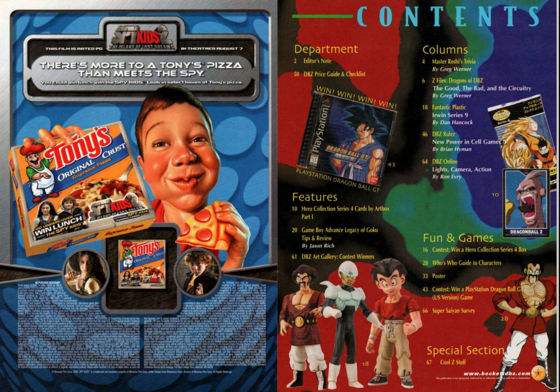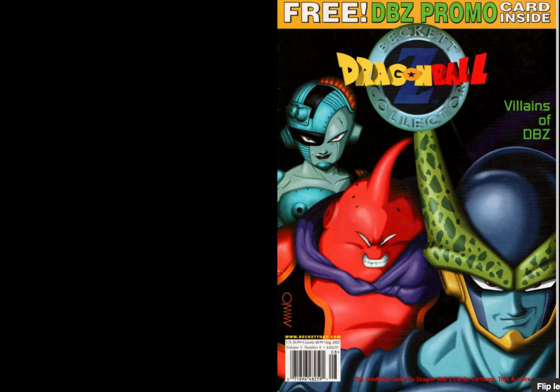Welcome to another Figuring Out Japan video. In this video we're going to be looking at the Beckett Dragon Ball Z Collector, Issue 21, August 2002.